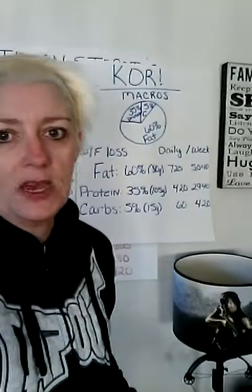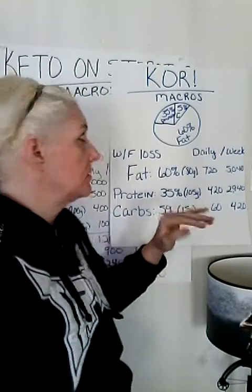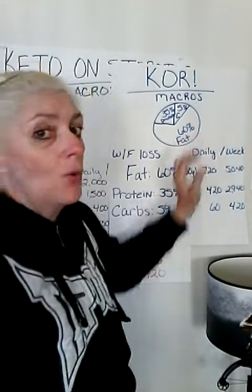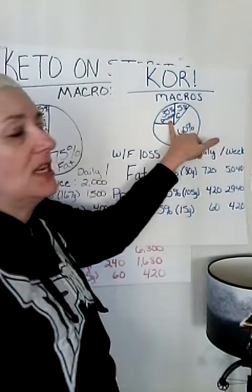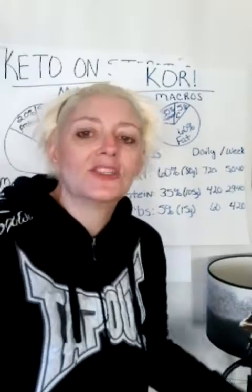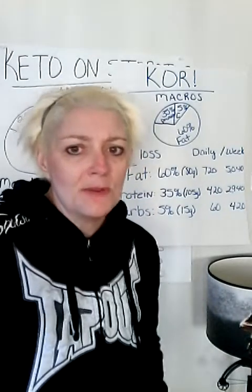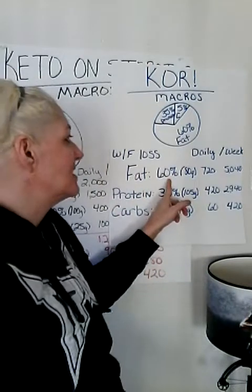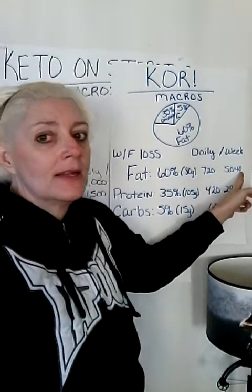Keto on roids. Because people can't get away from percentages — you're counting grams on this diet — I had to figure out the percentages. So here we go. This is for 1,200 calories, just a number I threw out there. You want 60% of your calories coming from fat, because you also want to calculate the extra fat that you have on your body in your fat grams. Fat at 60% is 80 grams — that's 720 calories, 5,040 calories on the week.